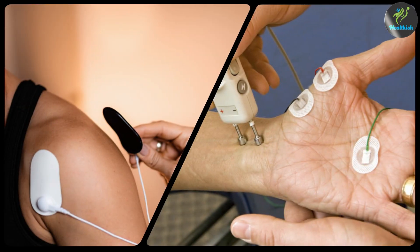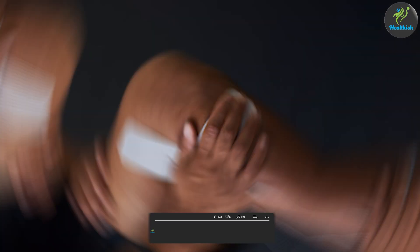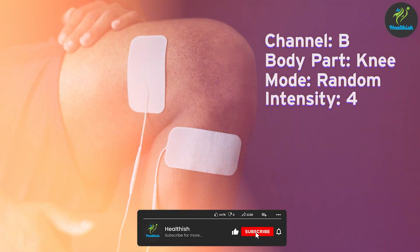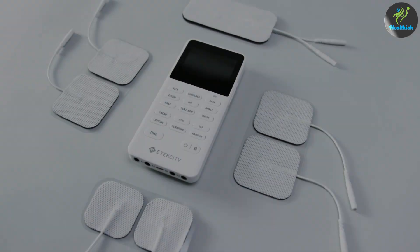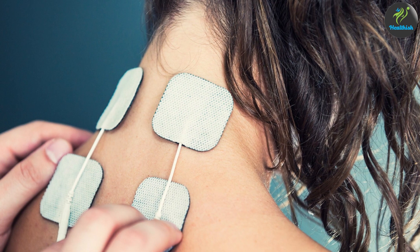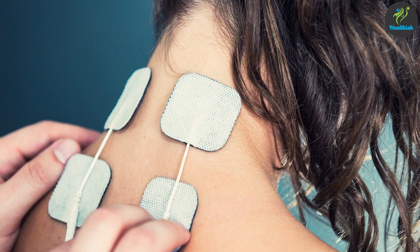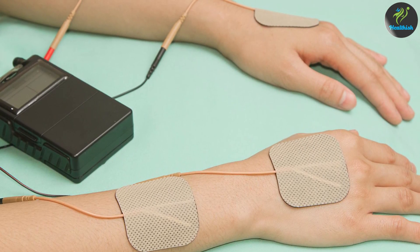In summary, it's important to note that both forms of therapy should only be used under the guidance of a healthcare provider, who can help determine which therapy is best suited for your individual needs and ensure it is administered safely and effectively. Thank you for watching — we hope you found this video informative and helpful. If you have any questions or comments, please leave them below, and don't forget to like and subscribe for more videos like this.